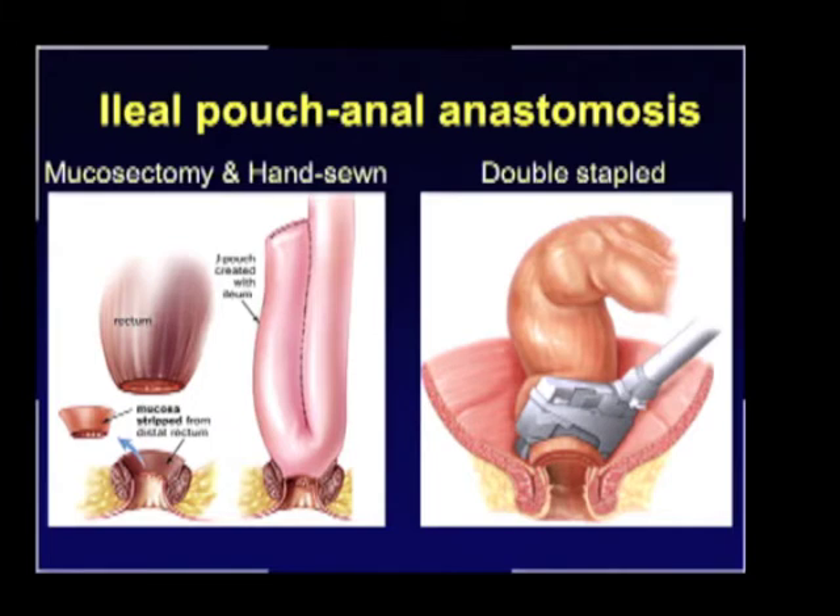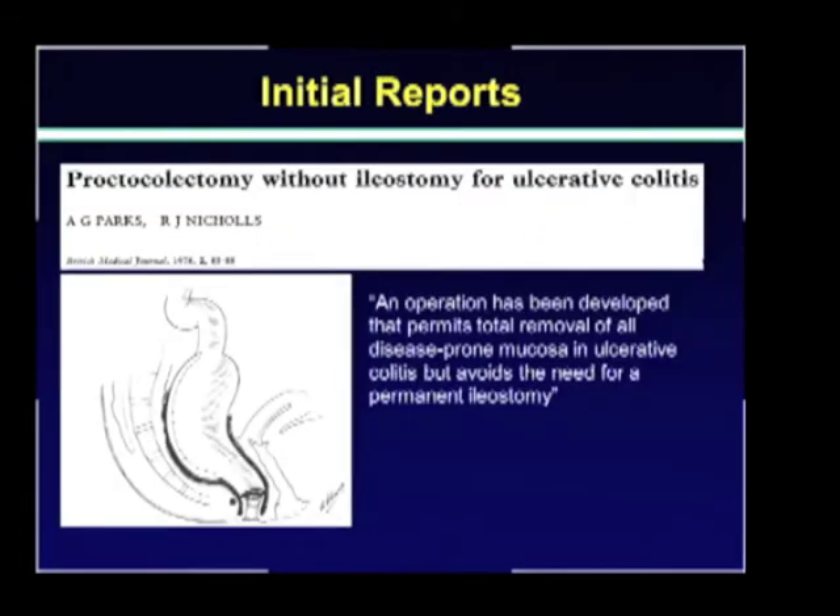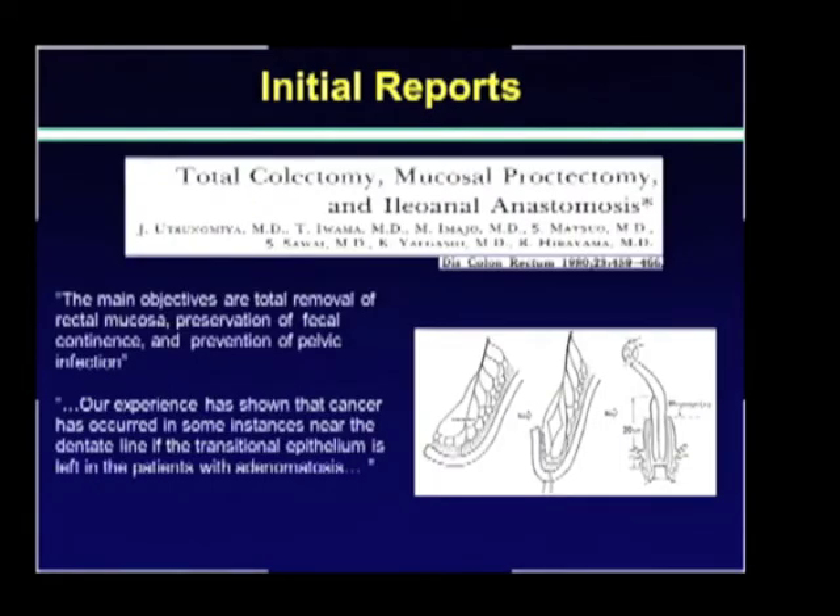The double-staple technique is done by transecting the rectum at the top of the anal canal and using a circular stapler for anastomosis. Parks and Nichols were the first to report the anastomosis of an ileal reservoir to the anal canal, and when they first described it, they described it with mucosectomy. Just two years later, Utsunomiya from Japan reported his experience stressing the relevance of mucosectomy with preservation of fecal continence and prevention of pelvic infection. He also expressed his concern about cancer being developed near the dental line in the transitional epithelium of some patients with adenomatosis.